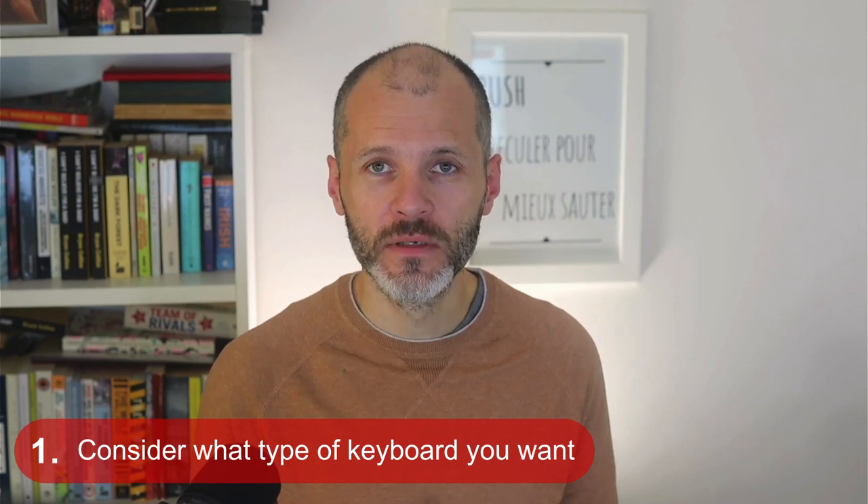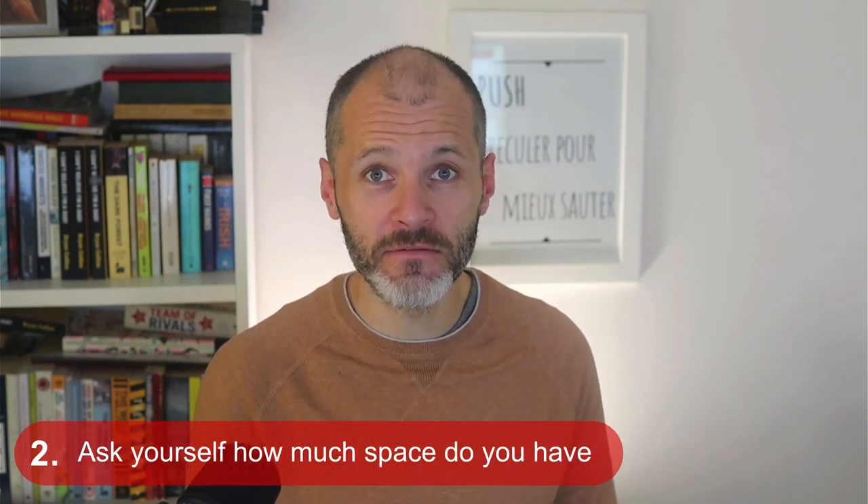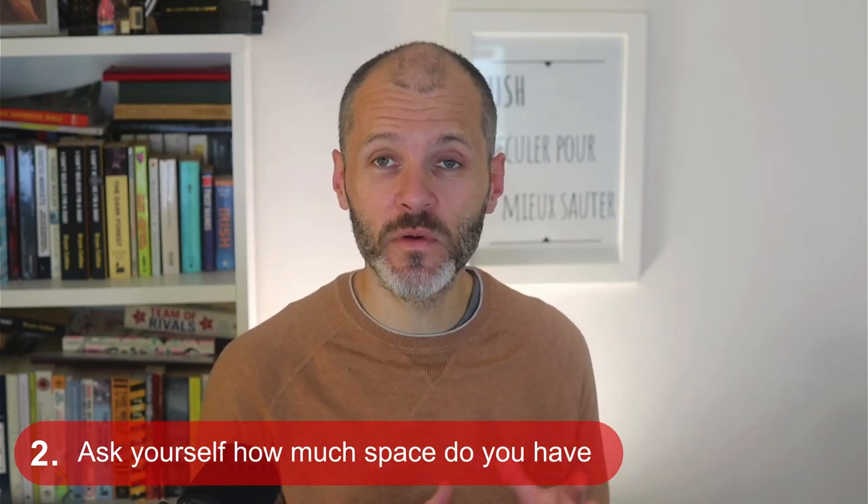But first, I've got a couple of keyboard buying tips which will help you decide what's right. Firstly, consider what type of keyboard you want. Do you want a traditional keyboard which looks good on your desk? Or do you want a mechanical keyboard which is designed to encourage faster typing speeds? Next up, ask yourself how much space do you have? The space on your writing desk will dictate whether you can get a full-size keyboard with a numpad or something smaller and more compact.